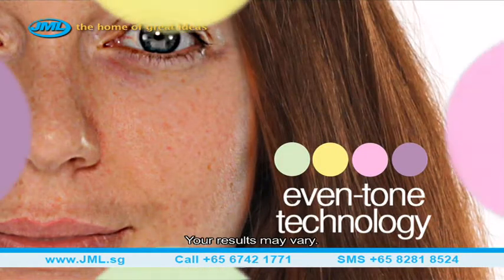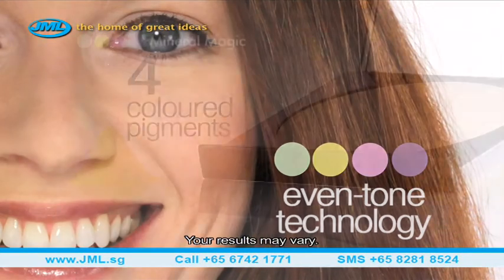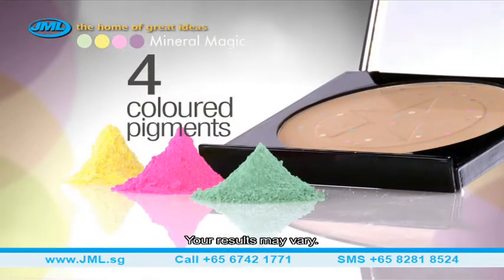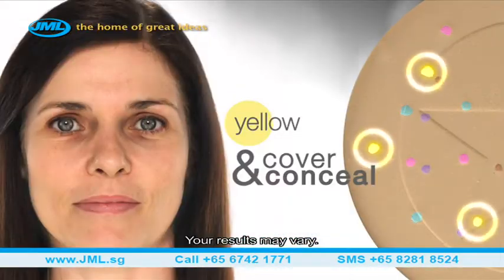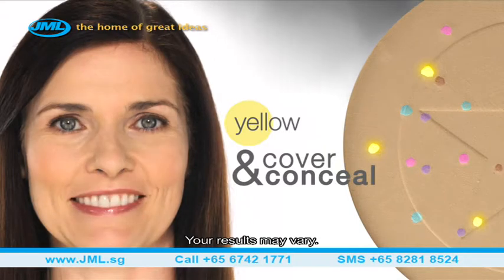Using Even Tone Technology, Mineral Magic contains four coloured pigments in a light, creamy mineral powder that work with your skin tone to help make skin imperfections disappear. Yellow helps cover and conceal dark circles.